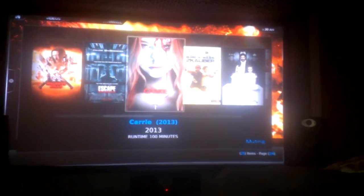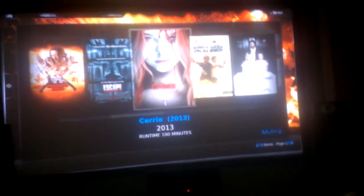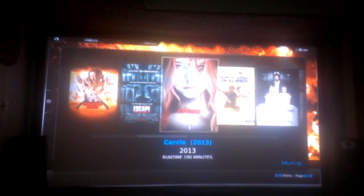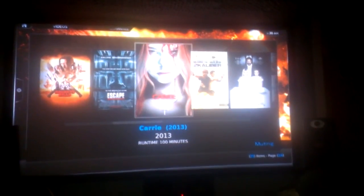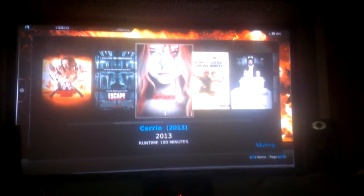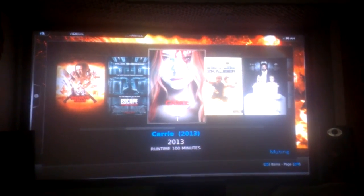I think I pretty much covered everything that I have. If I didn't, I'm sorry — I'll show it off next time. I have my Polk Audio towers, center channel, and subwoofer, so everything's uniform. Till next time, thank you for watching. This is for my community of theater people. Hope this satisfied you — till next time, peace.